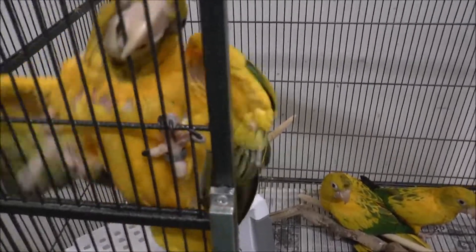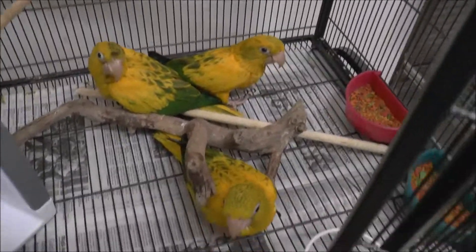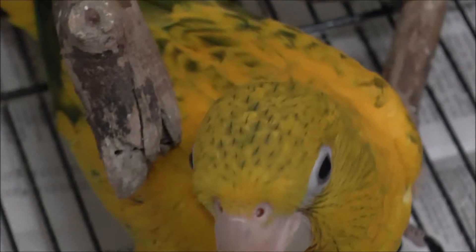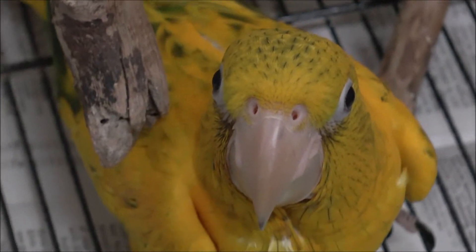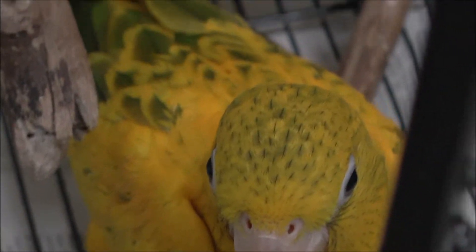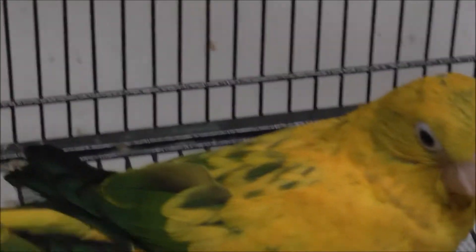That's the youngest — five days in this weaning cage. I did that pretty appropriately. They all have just been fed. Let's have a look at this one here. Look at that beautiful head. And look at these beautiful little guys.